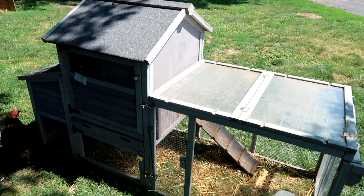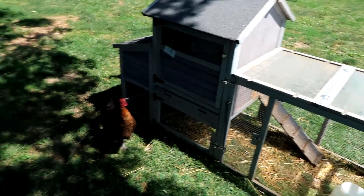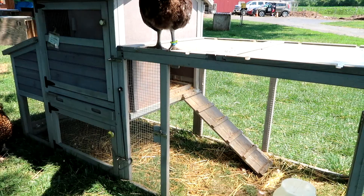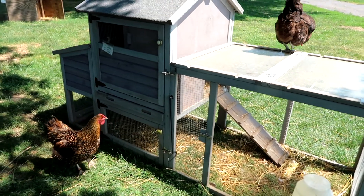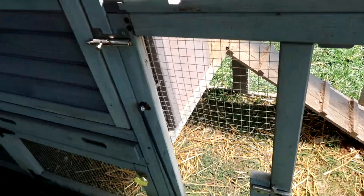A few weeks ago we had a very strong wind and it blew this thing over into the yard, but you'd never know it. The ramp came off but I put a couple more screws in it, put it back together, and everything's fine. Some of the wire here just came disconnected — you can see there, I just have to staple it back in. We've never had a cage like this blow over.